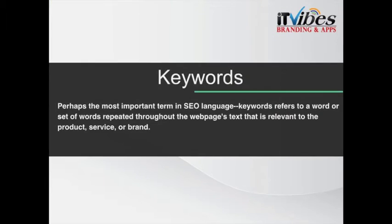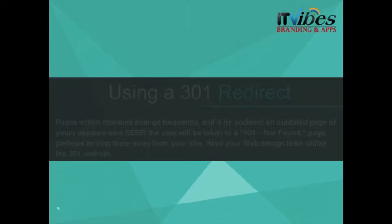Next we have a very popular one: keywords. Perhaps the most important term in SEO language, keywords refers to a word or set of words repeated throughout the web page's text that is relevant to the product, service, or brand.